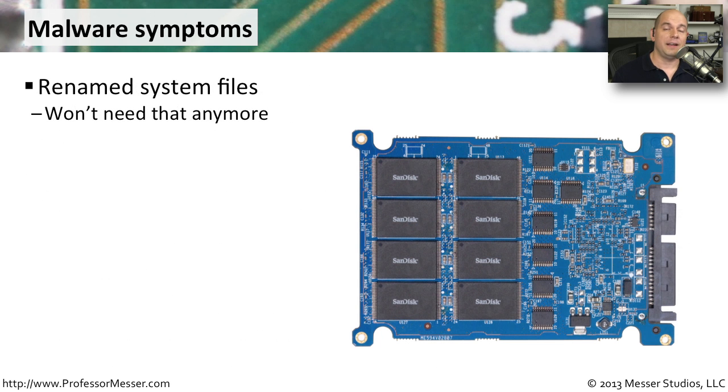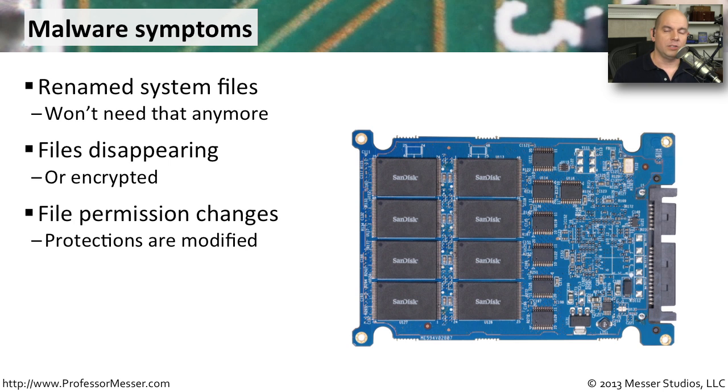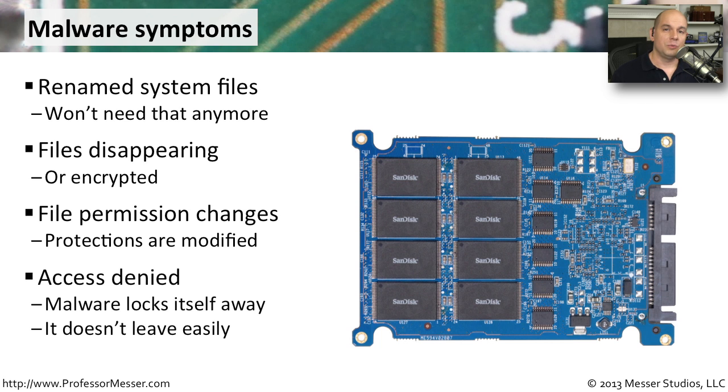Another symptom you may notice is that the system files themselves have been changed. You might get error messages when you try to start certain applications because the malware authors don't want you running those apps. You might see files disappearing completely, or files might be encrypted suddenly that you didn't encrypt. The malware authors are going to have complete control — once they're on your system, they can change any of the files on your computer and change the permissions of those files. They're going to change registry entries, add new files, and modify files in your system so that it's very difficult for you to recover. The malware has already modified itself to lock you out of making any changes and removing that malware from your system.